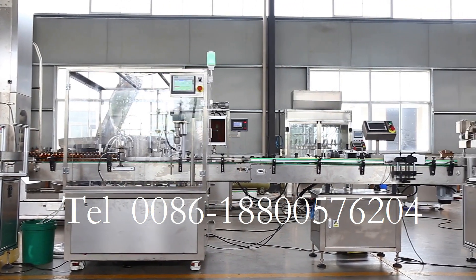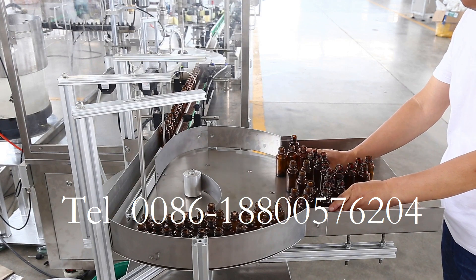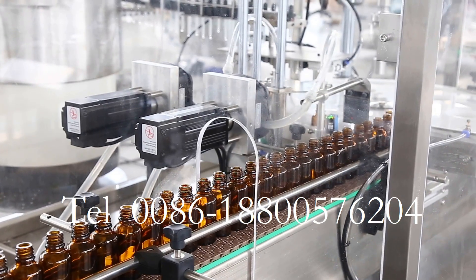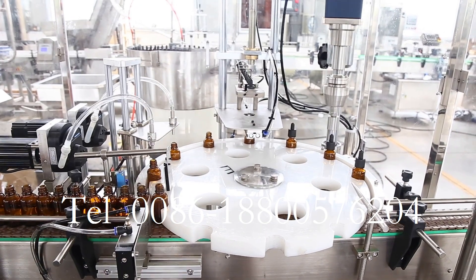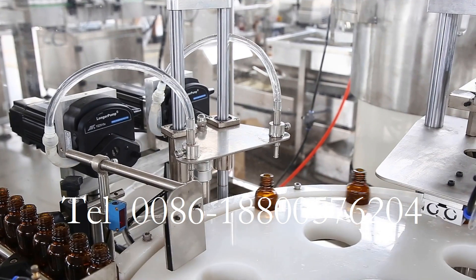Small bottle turntable type filling capping all-in-one machine. This machine is mainly available to fill oil, e-liquid, essential oil, VG, PG, and seed oil into various round bottles, with a filling range from 5 to 50 milliliters.